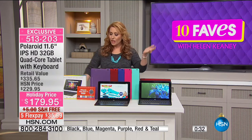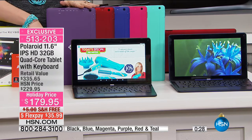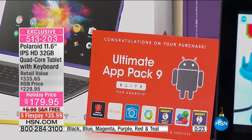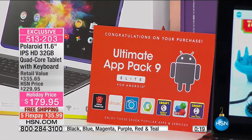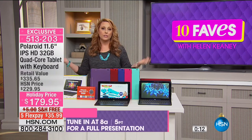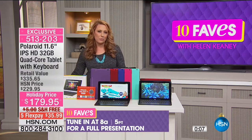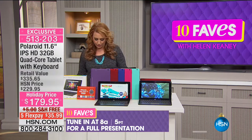It is exclusive to us here at HSN — you can get the tablet elsewhere, but you can't get it with the app pack or all the bonus software. Here at HSN, Office Suite Pro is included so you can write Word documents on the go. Wi-Fi and Bluetooth are all enabled. Full presentation at 8 a.m. Item number 513-203. Lowest price ever.